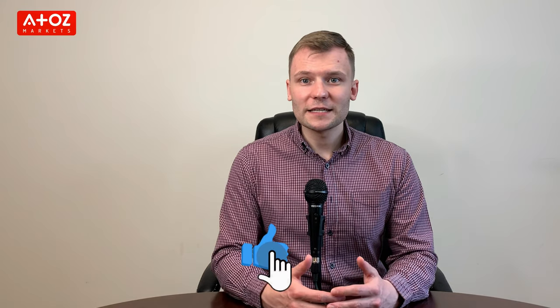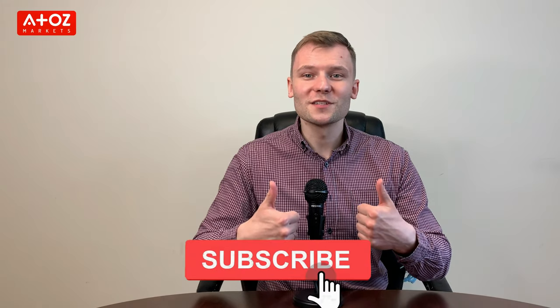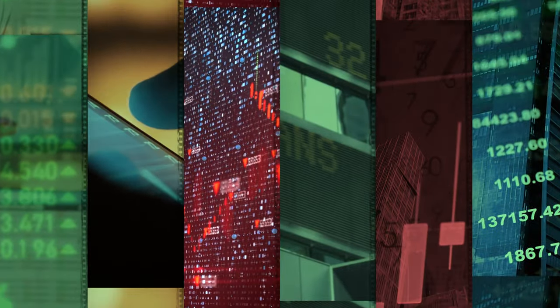Now, before we end this video, have you already liked it? If not, give us a thumbs up and also subscribe and turn on the notification bell so you don't miss a single review, news update or the latest information in the financial markets. We'll see you next time.